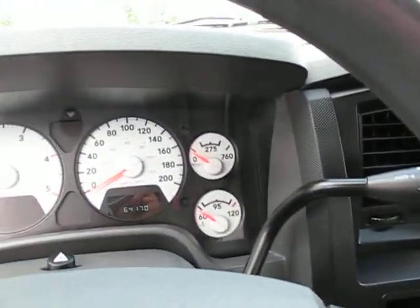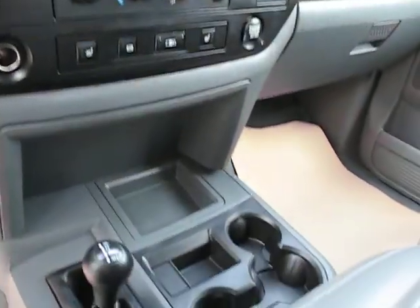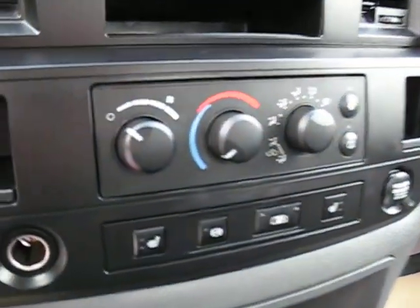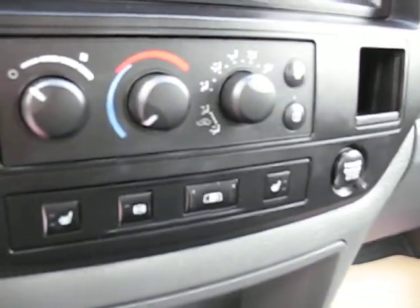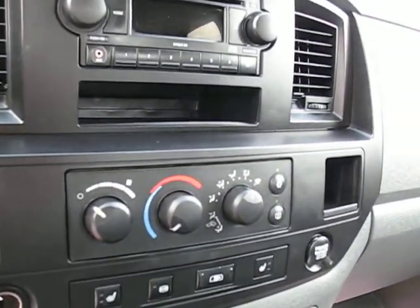With cruise control on the steering wheel. And the truck only has 64,170 kilometers, with 4-wheel drive. It's got heated seat buttons, a jake brake, and a power rear slider.